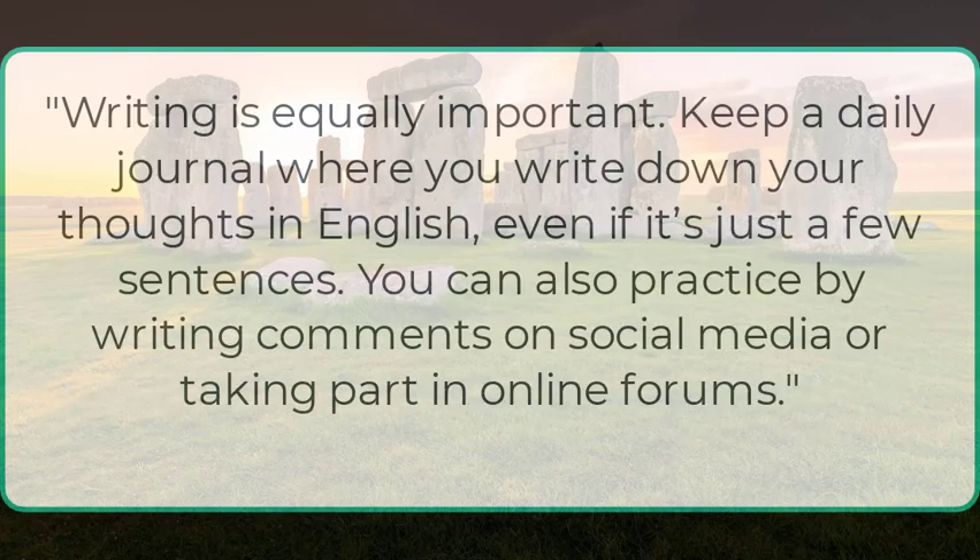Writing is equally important. Keep a daily journal where you write down your thoughts in English. Even if it's just a few sentences, you can also practice by writing comments on social media or taking part in online forums.